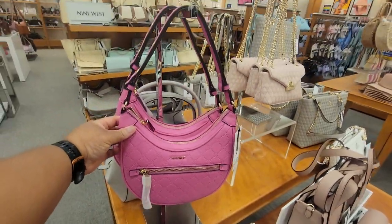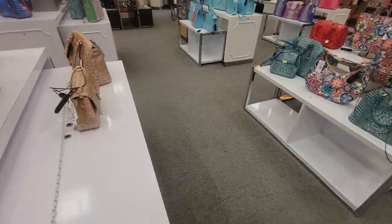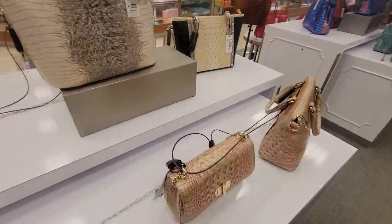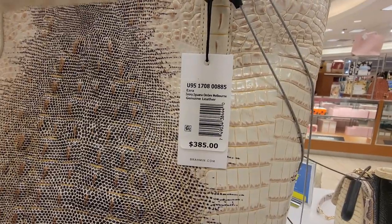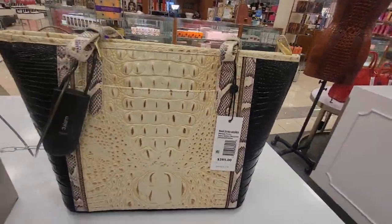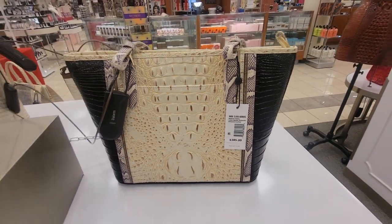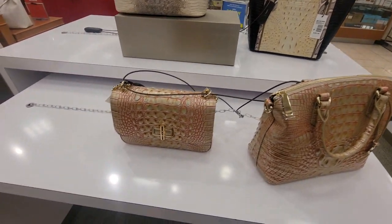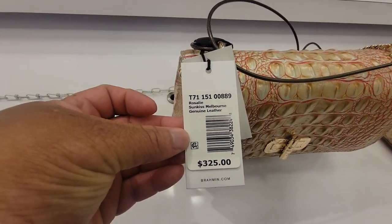That's cute — y'all know stomach bag. Ivory Iguana Ombre — that's called the Ezra. This one's called the Medium Asher Ivory Iguana Rockville. Rosalie Sunkiss Melbourne.